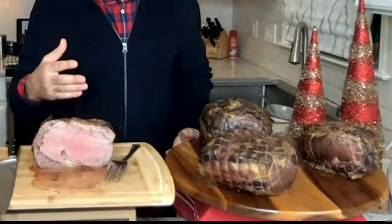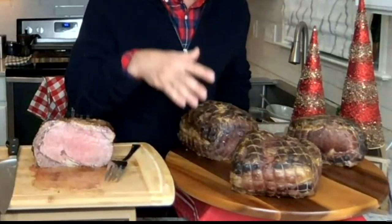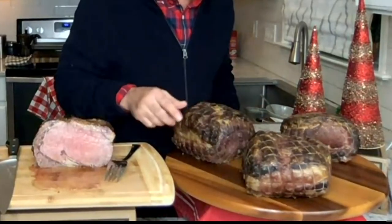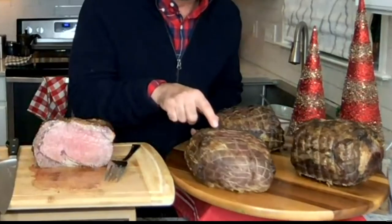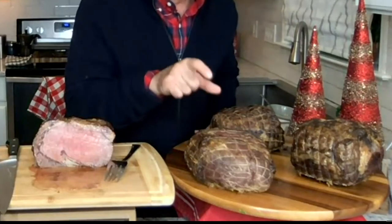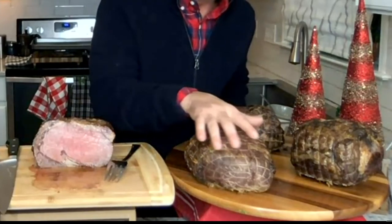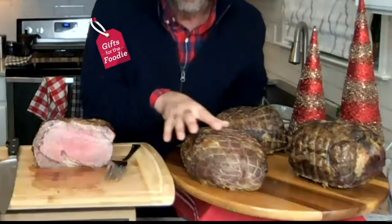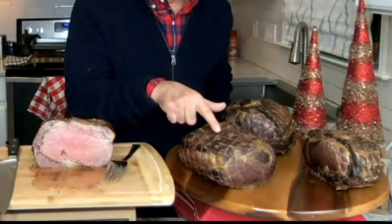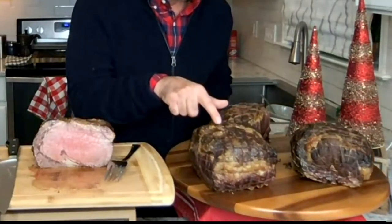I have three choices because we all have different size families but we all want prime rib. The small one is three and a half to four pounds. The netting ensures even cooking — you don't have to worry about it. We leave just enough fat so you don't have to sear it, you literally just put it in the oven. The four and a half to five pound feeds six to ten people, and the five and a half to six pound is the largest option.